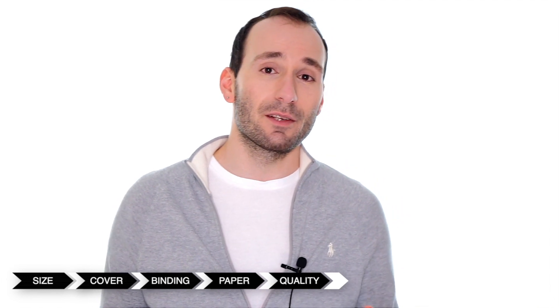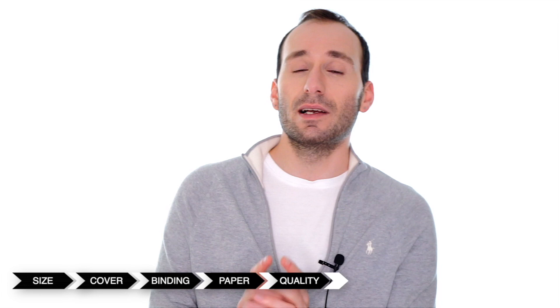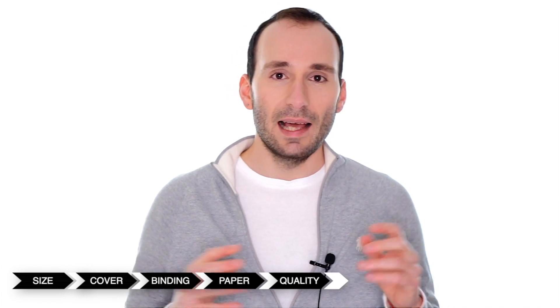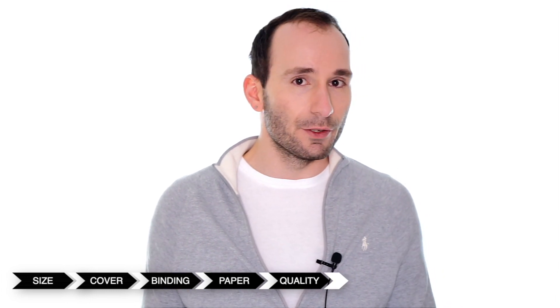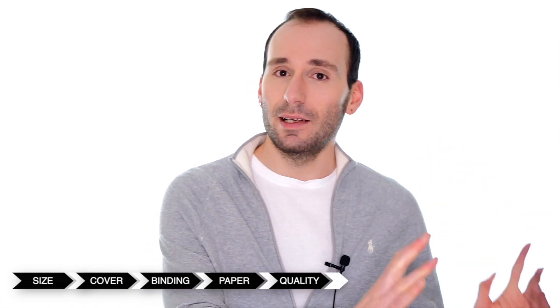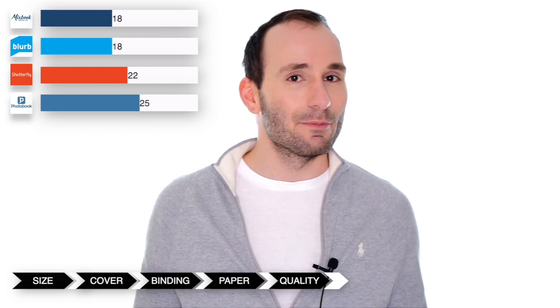Photobook Worldwide prints most of their photobooks on HP Indigo printers, but they also have the Canon Dream Labo, which is a state-of-the-art high-end inkjet printer. Every photobook which uses the Canon HD papers is going to be printed on the inkjet printer, so if you have really good quality photos always choose one of the Canon HD papers. Since they have both Indigo and high-end inkjet printers, I'm going to give them five out of five points.